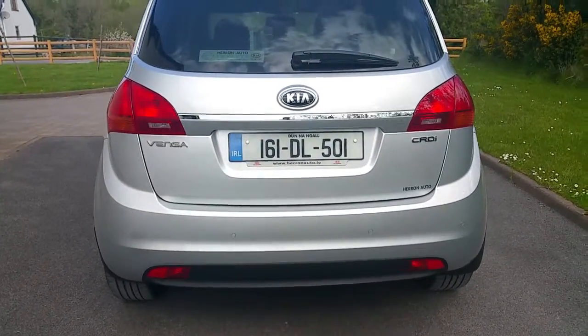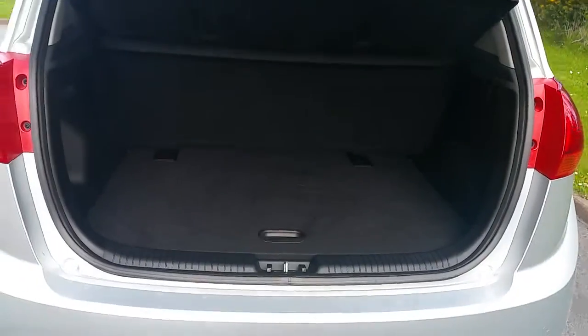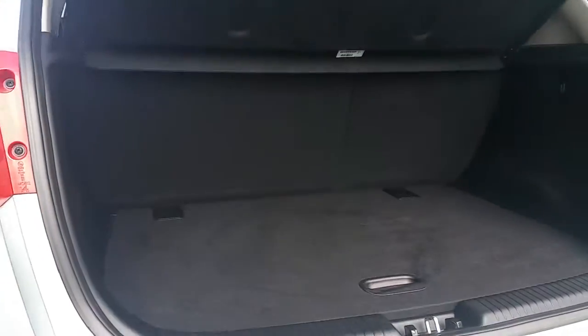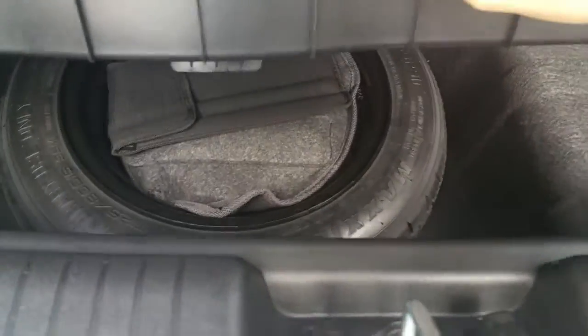Coming towards the back, this car has reversing sensors and a nice decorative chrome strip just below the Kia badge. Boot space in the Venga is very good — a good amount of luggage capacity. It also has split folding rear seats, and underneath the false floor you have additional storage trays, and just underneath them you have your spare wheel.